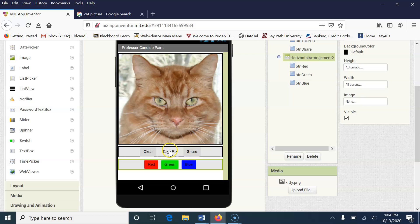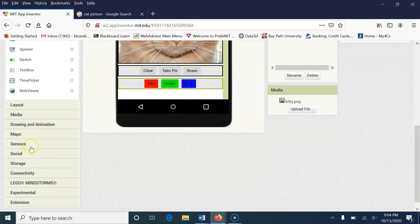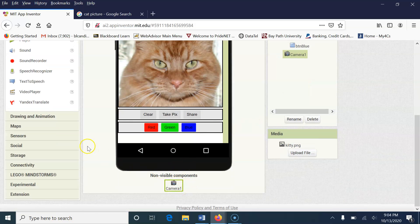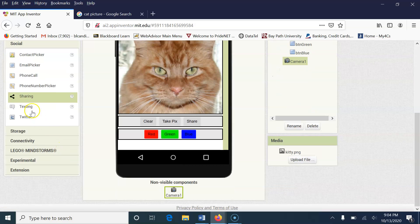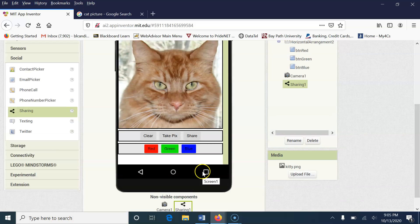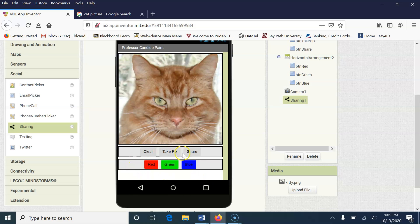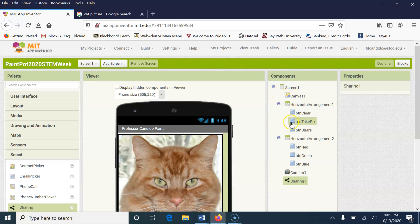We want to take a picture and we want to share, so we have to grab those components. Under Media, we need to get access to the device's camera — I'm going to drag it over; it's a non-visible component and it comes down here. Under Social, we're going to grab the Sharing component and bring that over too. So before we go further: we have a screen, a canvas, a Horizontal Arrangement with Clear, Take PIX, and Share buttons, three color buttons, and two non-visible components.